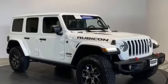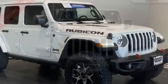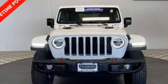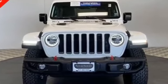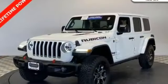2018 Jeep Wrangler Unlimited. With less than 25,000 miles on the odometer, this SUV offers space as well as power and performance. It's equipped with many extra conveniences right at your fingertips,